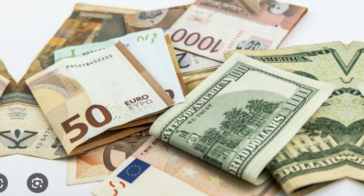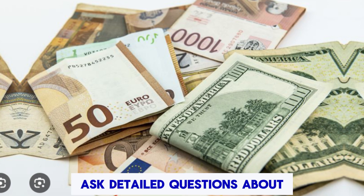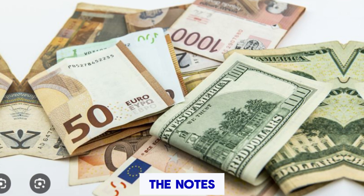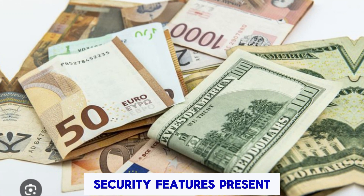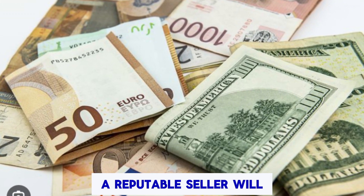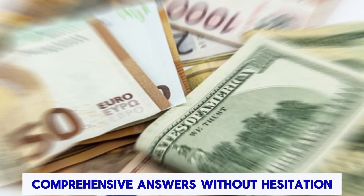Doing Your Due Diligence: Contact the seller directly before making a purchase. Ask detailed questions about the notes, where they are sourced, their condition, and the security features present. A reputable seller will provide clear, comprehensive answers without hesitation.